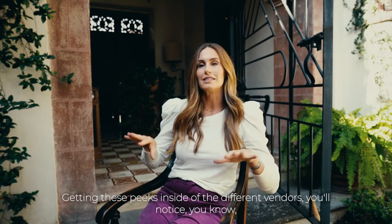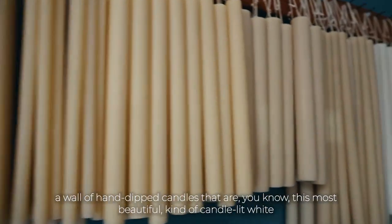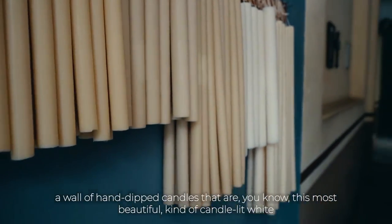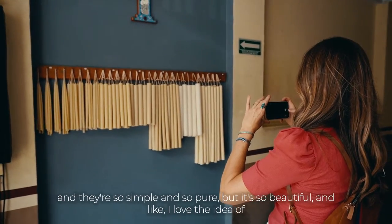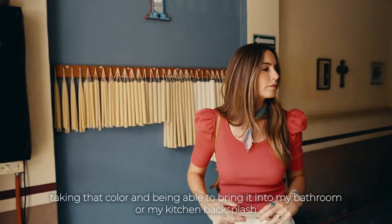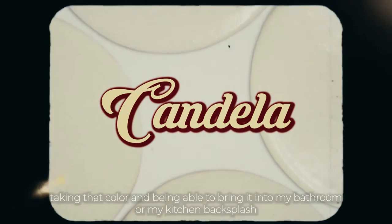Getting these peeks inside the different vendors, you'll notice a wall of hand-dipped candles in the most beautiful kind of candlelit white. They're so simple and so pure, but so beautiful. I love the idea of taking that color and being able to bring it into my bathroom or my kitchen backsplash.